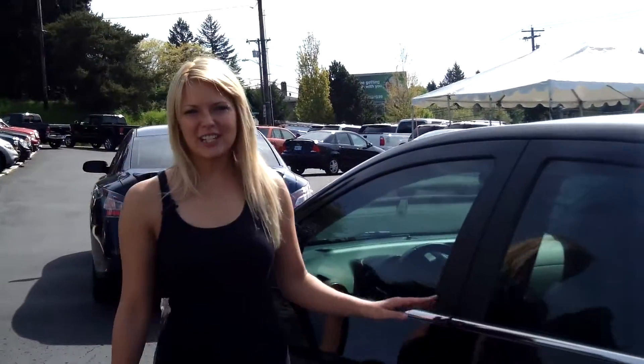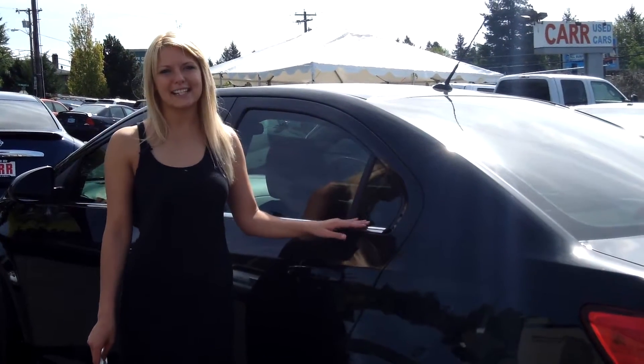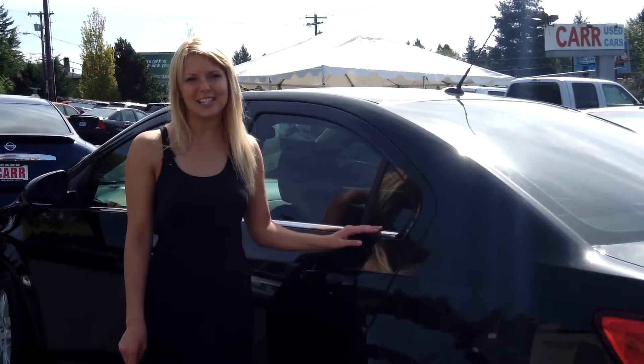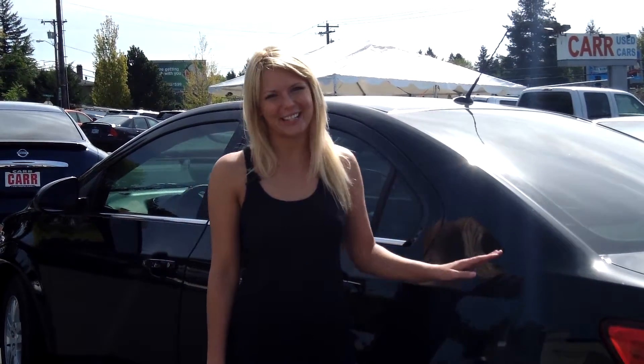For more information on this vehicle or any other vehicles in our inventory, give us a call on the number provided above. Or you can send us an email as well. And don't forget to call us today for our special daily discount on internet prices. Thank you for watching. Make it a great day.